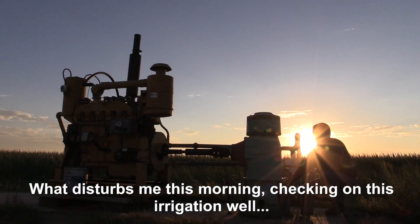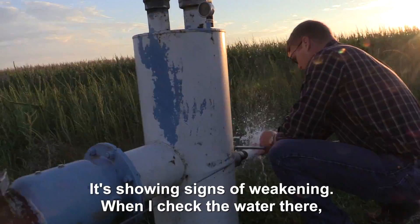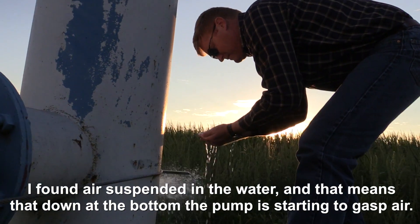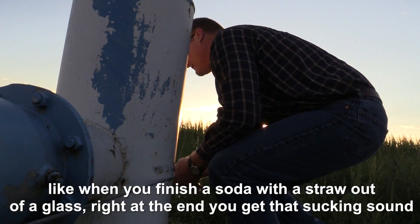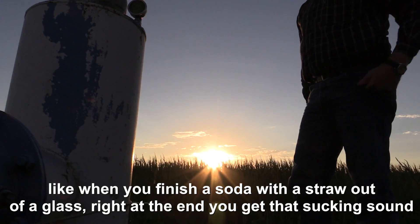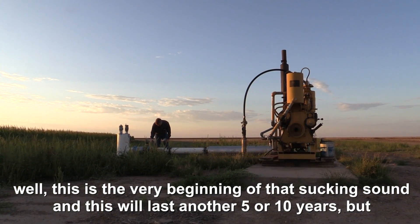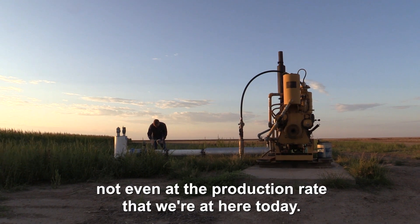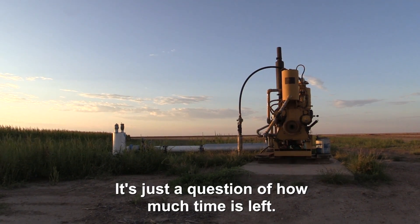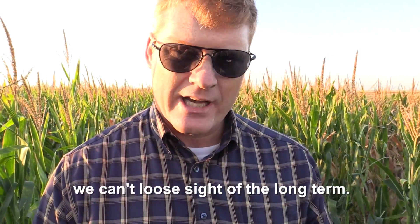What disturbs me this morning, checking on this irrigation well, is it's showing signs of weakening. When I checked the water there, I found air suspended in the water, and that means that down at the bottom the pump is starting to gasp air. Like when you finish a soda with a straw out of a glass, right at the end you get that sucking sound — this is the very beginning of that sucking sound. This will last another five or ten years, but not even at the production rate that we're at here today. So it's just a question of how much time is left. We should let ourselves enjoy a good crop while it's here, but we can't lose sight of the long term.